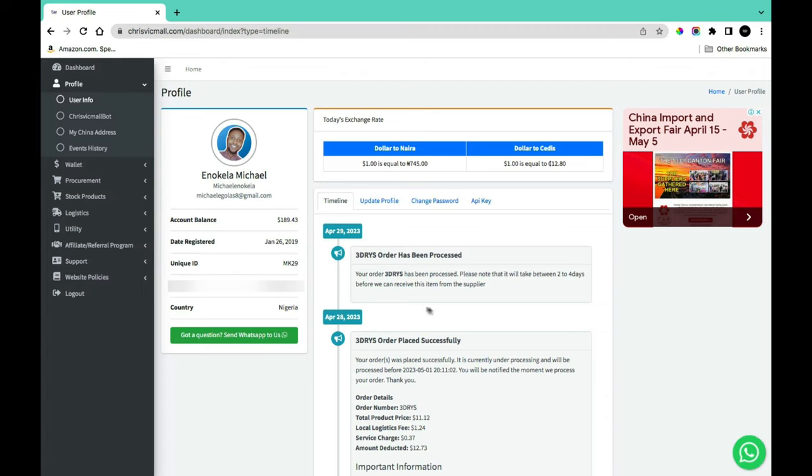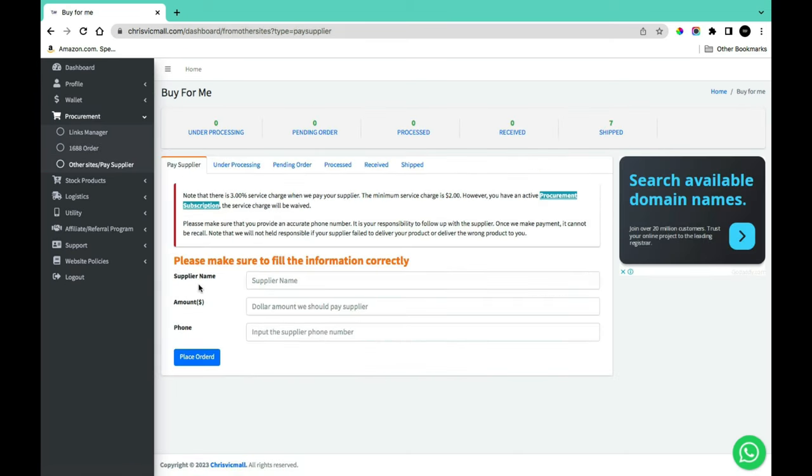With CrisVicmo, when shopping on Alibaba.com, go to the procurement section and click 'Pay Supplier.' You'll need the supplier's name, the amount in dollars, and their phone number. Input those details and click 'Place Order' — but only after funding your account. Keep in mind that CrisVicmo charges a 3% service fee when you pay a supplier. If CrisVicmo is handling the shipping, they'll contact the supplier, make payment, provide a Chinese delivery address, and notify you when it arrives.